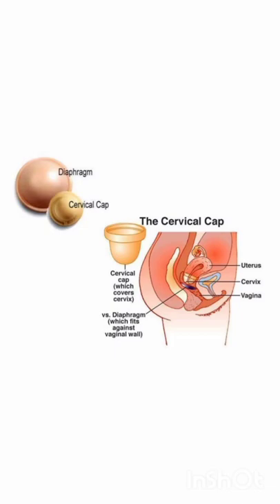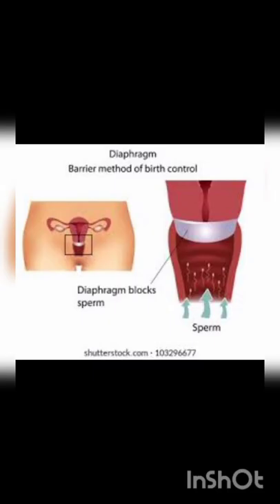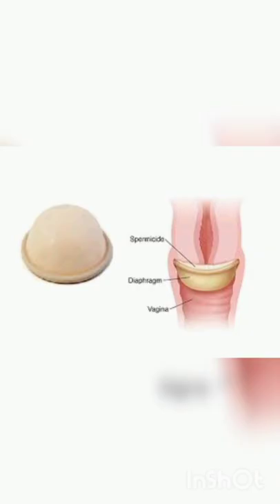Diaphragms, cervical caps and vaults are barriers made of rubber that are inserted into the female reproductive tract to cover the cervix during coitus. They prevent conception by blocking the entry of sperms through the cervix. They are reusable.